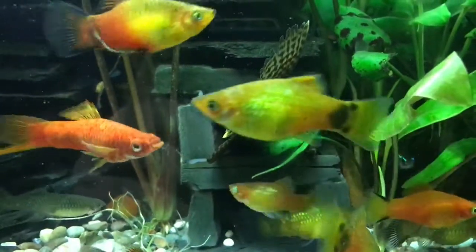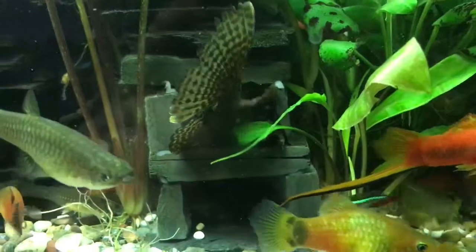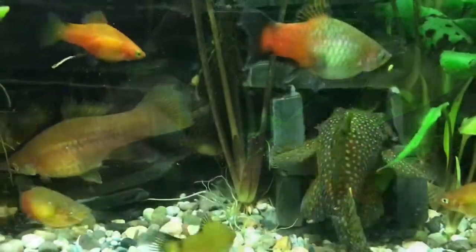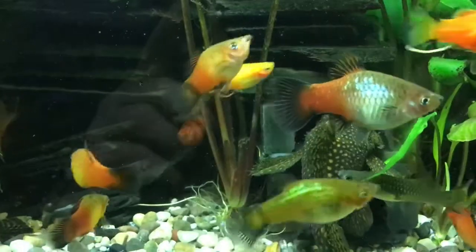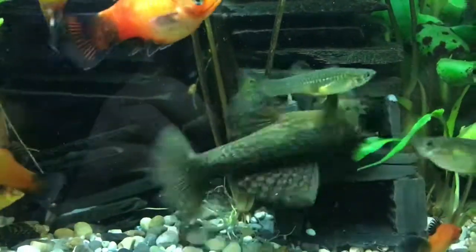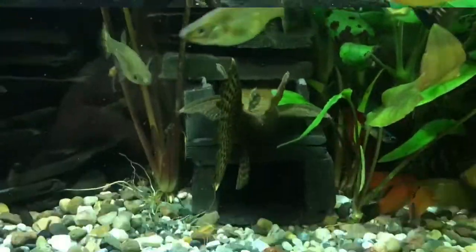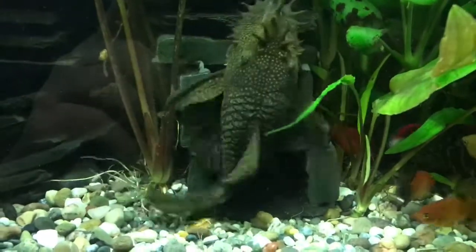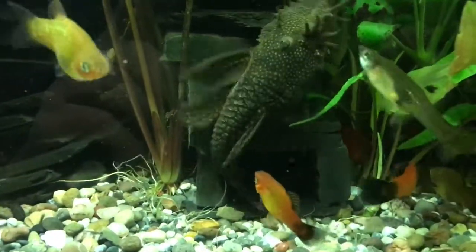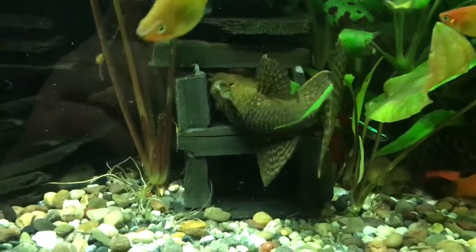The male is still blocking the cave, forcing his way in further. The female is now trying to come out. The male continues to block the entrance to the cave. The male is trying to follow the female into the cave but there's no room. He's fanning the entrance to the cave — getting very excited.